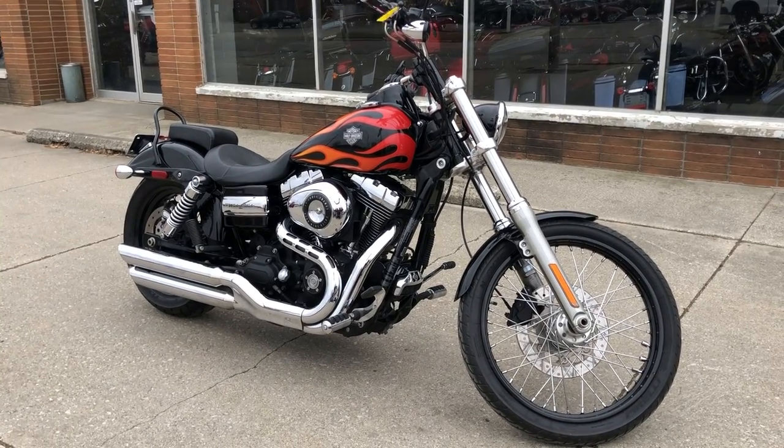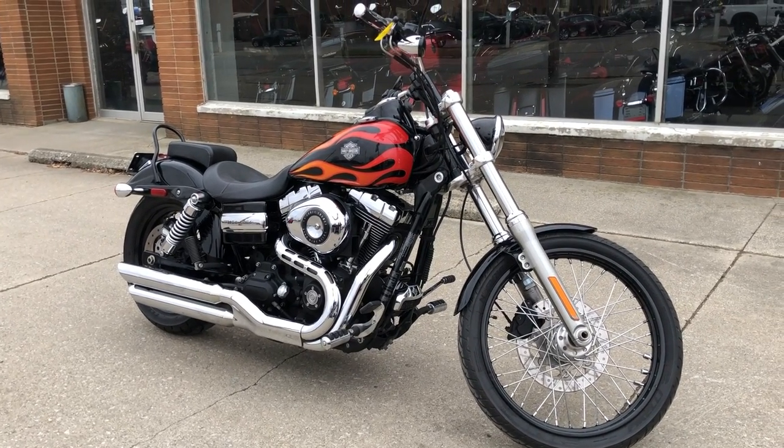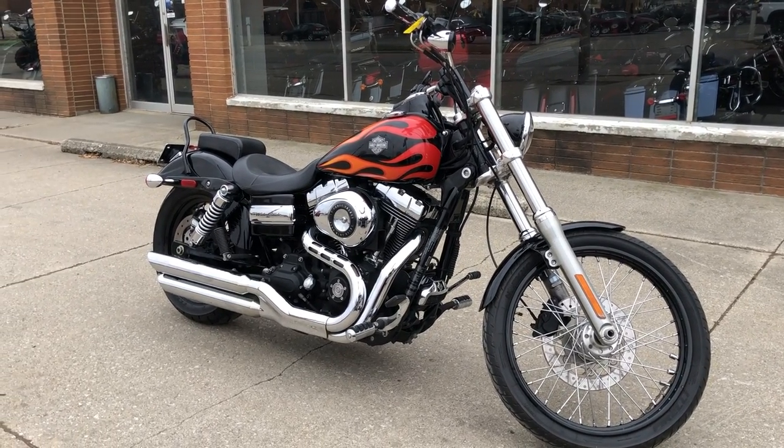We've got financing programs for everybody — good credit, bad credit, no credit — we've got a financing program for you. We accept cash, check, Bitcoin, and Venmo. If you want a motorcycle, we'll make it easy for you.